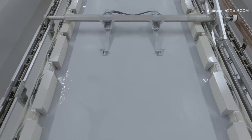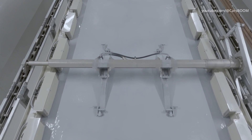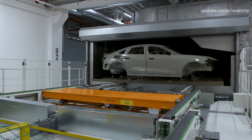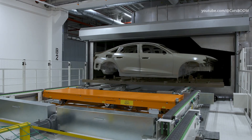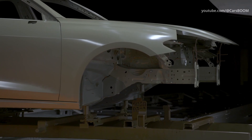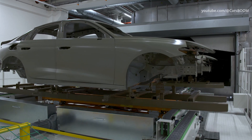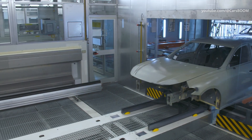Audi achieves a further energy saving of around 50 kWh per vehicle thanks to a new paint separation process. Previously, the paint mist was collected in water with 100% fresh air and disposed of. In the new dry separation process, it is captured by state-of-the-art filters instead. This process allows more than 90% of the filtered air to be reused, largely eliminating the need for energy-intensive fresh air conditioning.